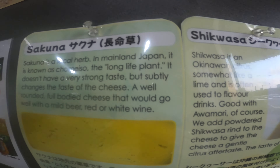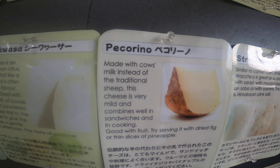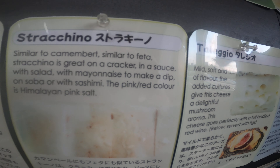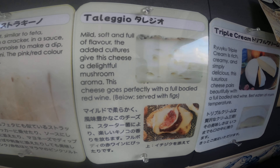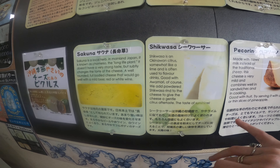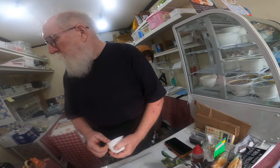Sakuna cheese from the long-life plant. Chikwasse citrus, citrus pecorino, straccino, taleggio — which we just tried — and triple cream. John, I'd love to try the chikwasse. That's a citrus — do you have any of that? Yes we do. I'm a big fan of citrus.